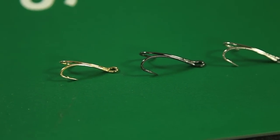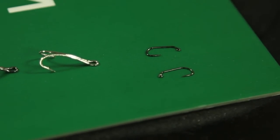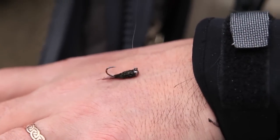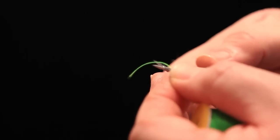Flies need to be tied on hooks, and Partridge have some of the best, including a new range of salmon doubles and one of my favourites, the new jig hook. Check out how to use them on catching de-grayling. And Crystal River have a new range of precision tools out.